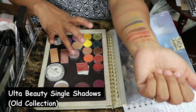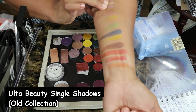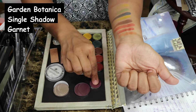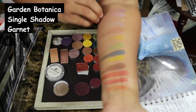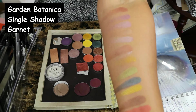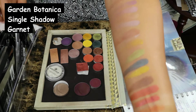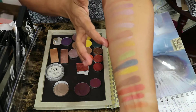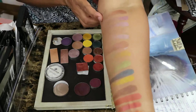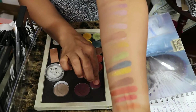Now these are the old Ulta shadows that I purchased because they were on sale. This is a really old shadow — I've had it forever. It's by Garden Botanica and it's called Garnet and I love this kind of plum shade. So these are the Ulta shadows, these are the NYX shadows, and this is the Garden Botanica shade in Garnet.